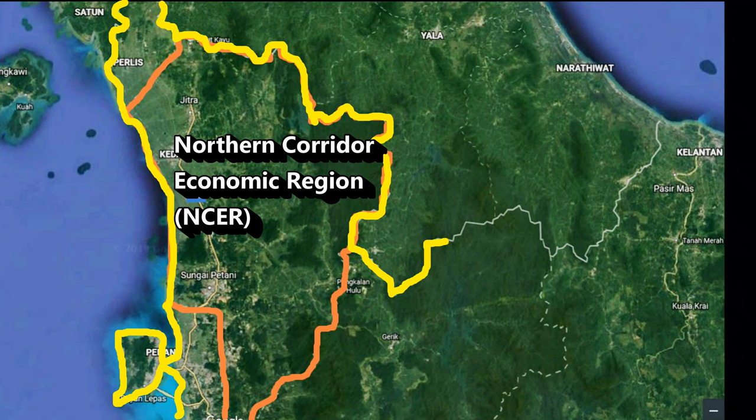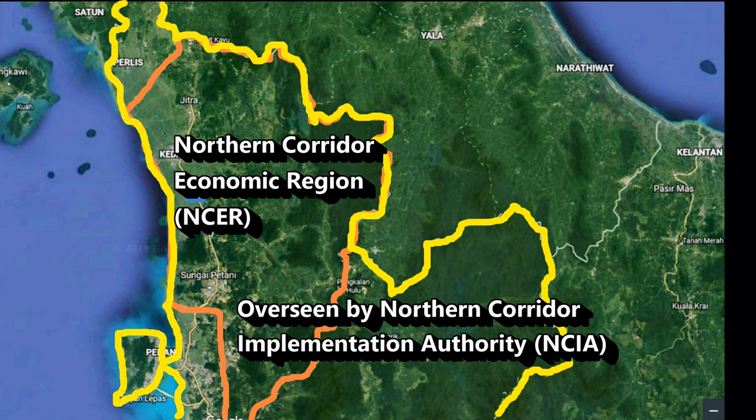The NCER is overseen by the Northern Corridor Implementation Authority, or NCIA, which sets the strategy for a balanced and sustainable development of agriculture, manufacturing, and services in the border region.